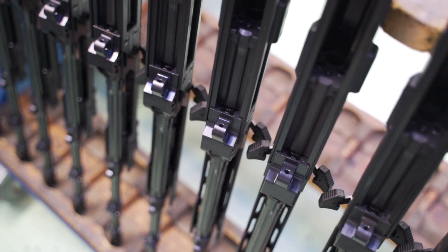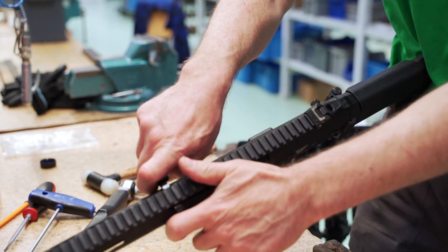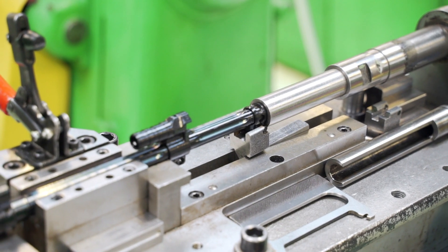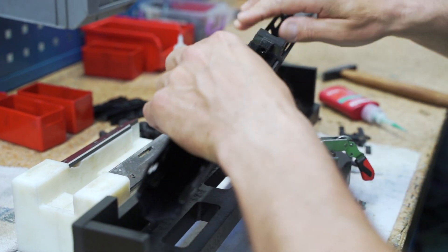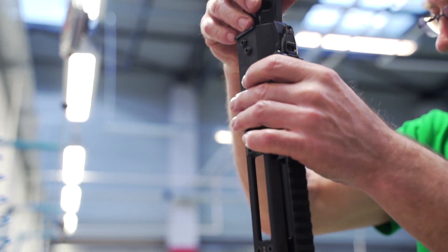We now go to the assembling department. Here we can see how the rifle Grot is assembled. A bayonet lock is inserted onto the barrel. Tensioner sleeves and guides are installed on the rifle casing. Then the trigger mechanism is assembled, a slide is installed and the whole rifle is assembled together.